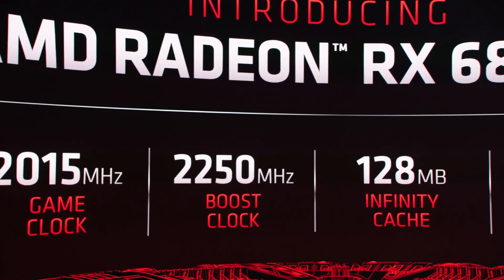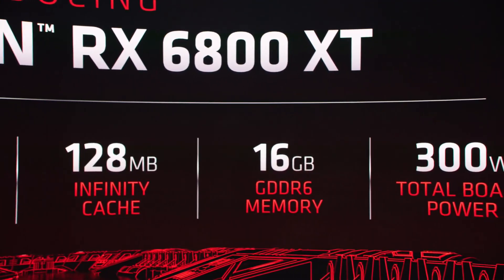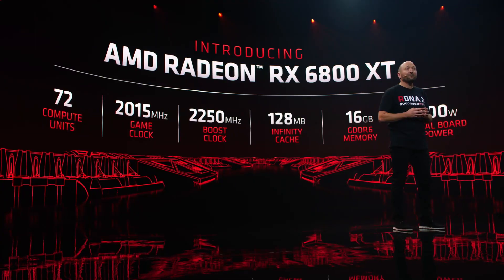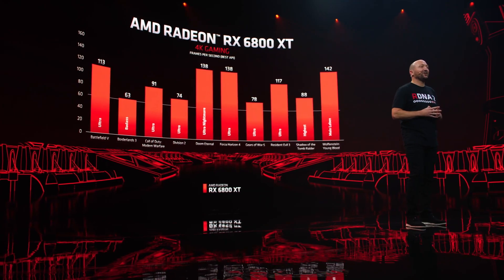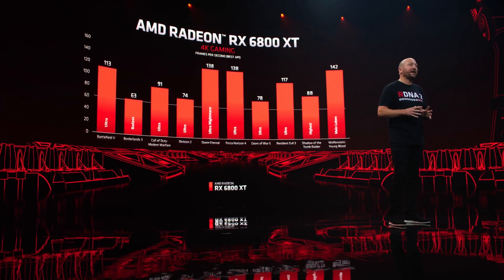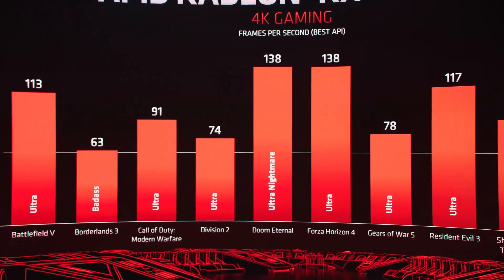The RX 6800 XT is a 72-compute unit GPU. It has 128MB of Infinity Cache and 16GB of GDDR6 memory. Because they opted for a 256-bit memory system, the memory bandwidth works out to 512GB per second. Contrast this with the RTX 3080, which has a memory bandwidth of 768GB per second — it uses faster GDDR6X memory on a 320-bit bus. So there's a significant difference in memory bandwidth between the two cards.